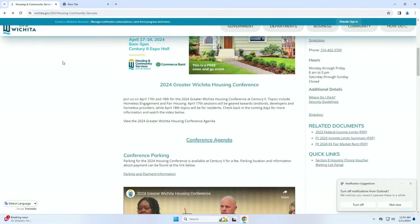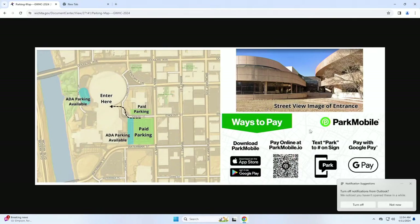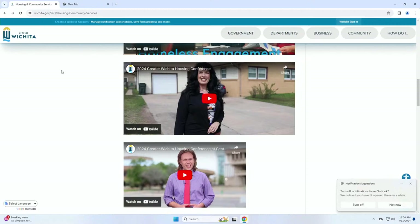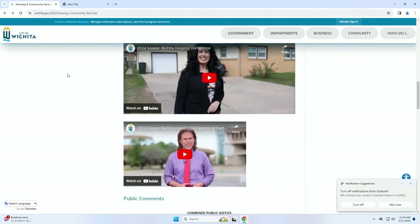There is also information about parking. There is a fee to park at Century 2 — a flat fee of $5, and you'll need to download the Park Mobile app to pay. Just south of Century 2, across the street on Waterman, there is free public parking you can utilize as well. We also have three short video mini-commercials about the conference — a big thank you to our communications team and legal team for helping produce those videos. Please go watch them.